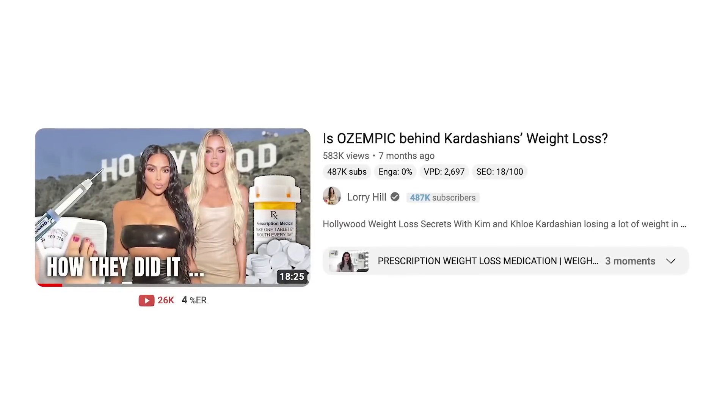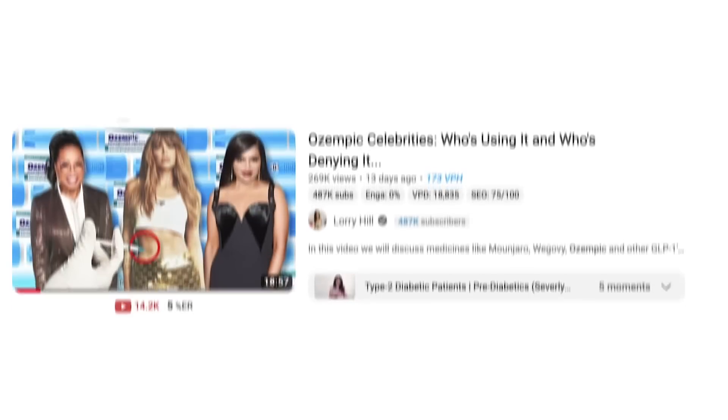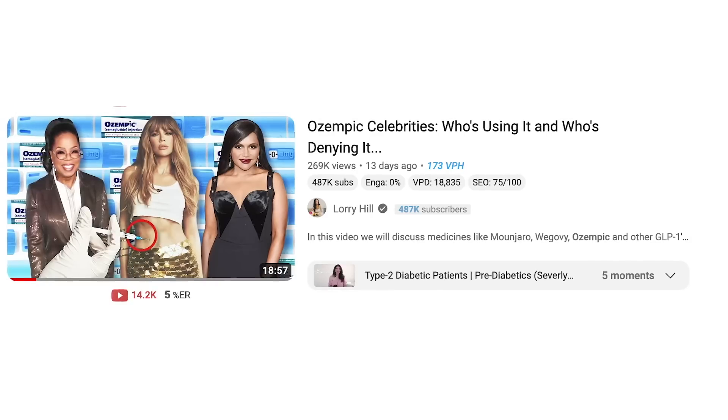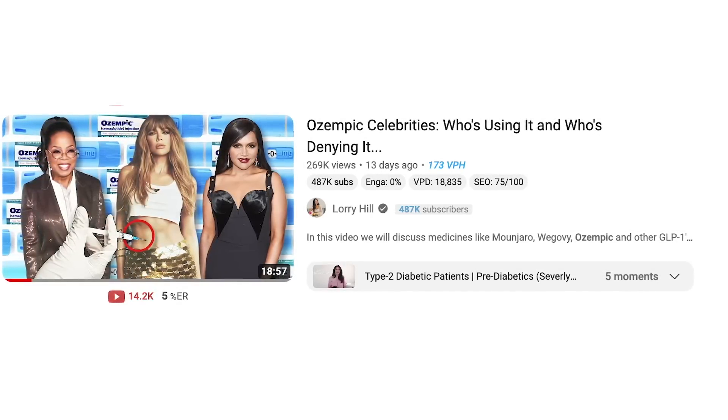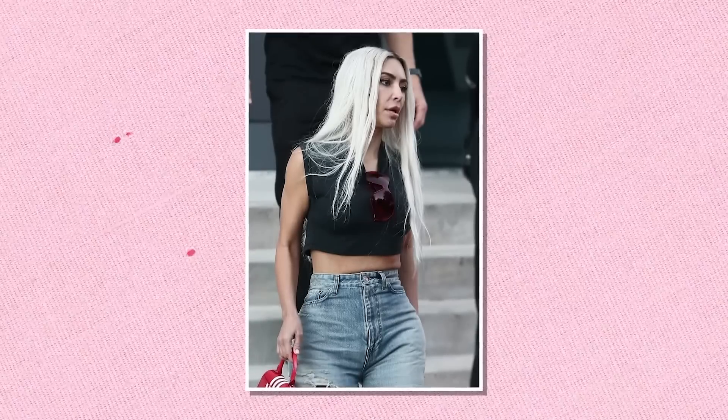Many celebrities as well as regular people have been taking these GLP-1s to lose weight. I've done other videos on Ozempic and other GLP-1s that you can check out after this video — I'll have them linked down below in the description box. This video will address a specific area of interest related to body plastic surgeries as a direct result of losing a lot of weight on a GLP-1. Let's get started.